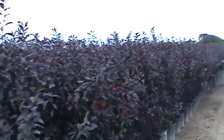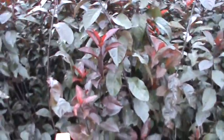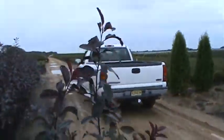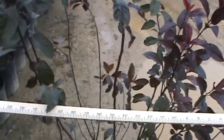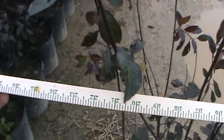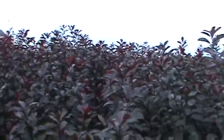We're out this morning looking for seven gallon Prunus cistena. Got a block of them here that have been packed away for the winter. Seven gallon pot, well rooted, probably about two feet wide, three to four feet tall. Nice big block of them here — be very easy to pull some nice ones out of here.